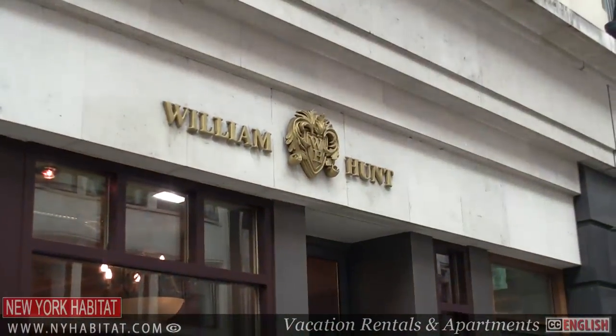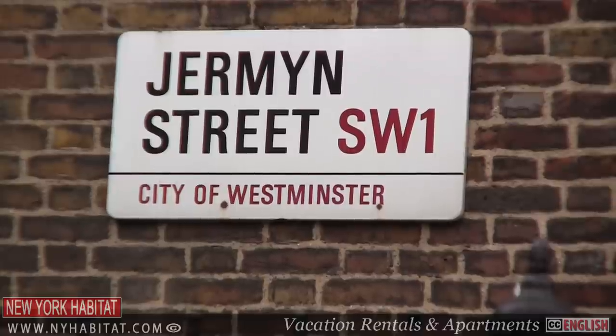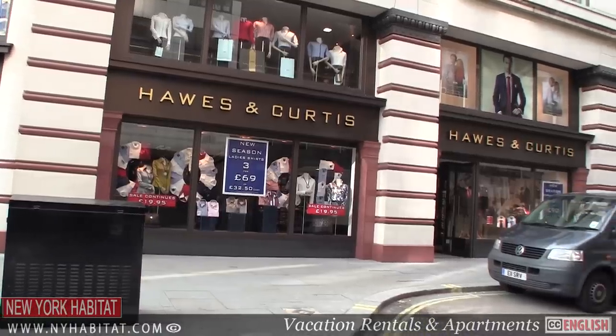If you don't have time to wait for the tailor, then take a walk along Jermyn Street to appreciate ladies and gentlemen's clothing outfitters.